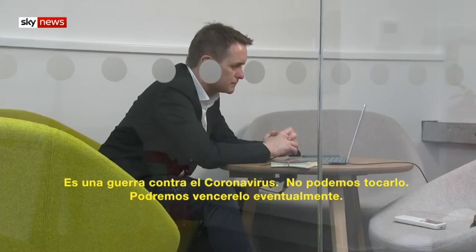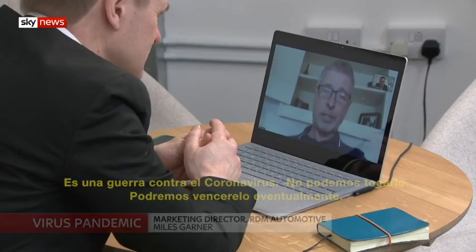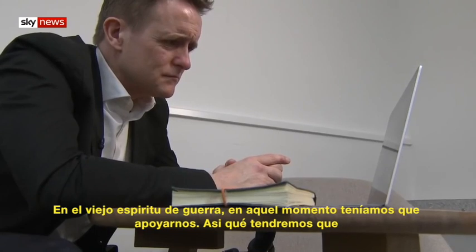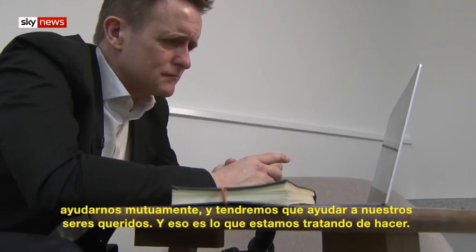It is a war on coronavirus. We're not able to touch it, but we are able to kill it eventually. And in the old type of spirit of the war, we have to rally around and we all have to help each other and we have to help our loved ones. And that's what we're trying to do.